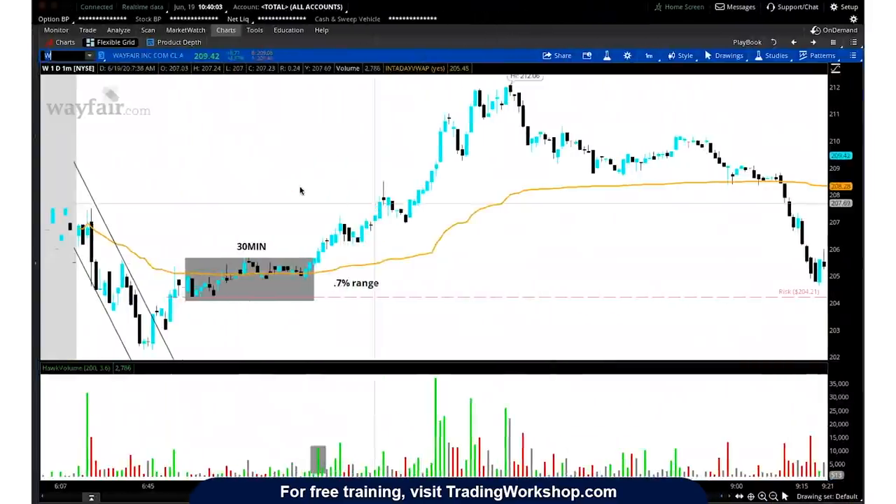I also want to show two more setups from today. This is Wayfair — I wanted to see if I could find the setup in this. I didn't play it because it wasn't in my pre-market plan, but same thing: we got a move lower, consolidate for 30 minutes, and we get a move higher. Wayfair fits all the criteria — they have a 28% short interest and they're gapping up higher in pre-market. This meets all the criteria for an undercarriage or overcarriage VWAP squeeze.